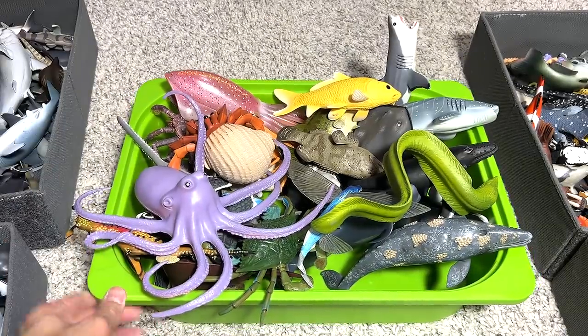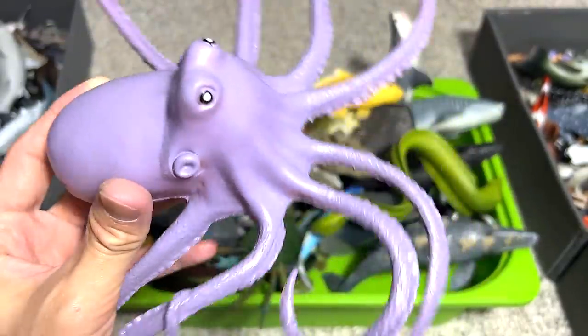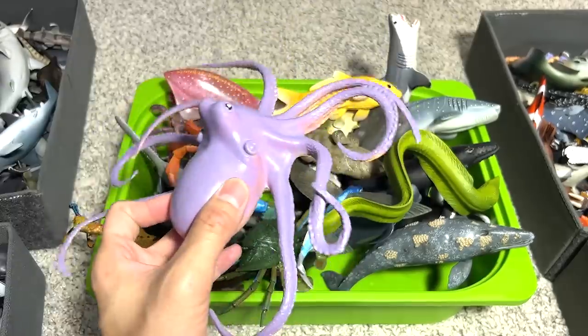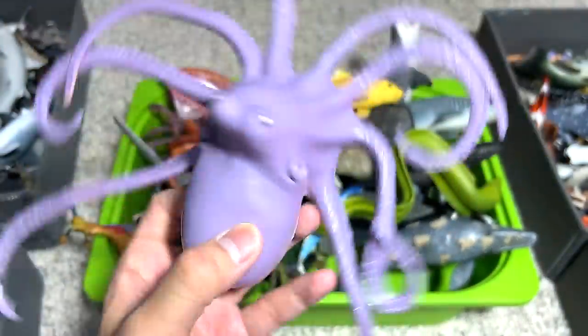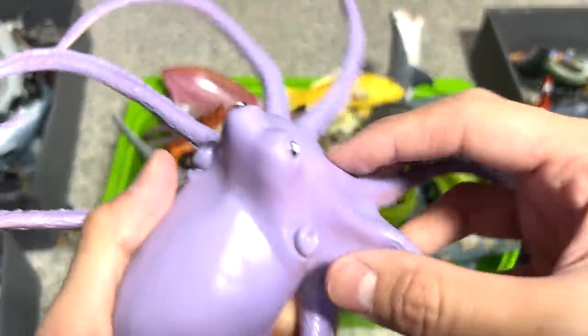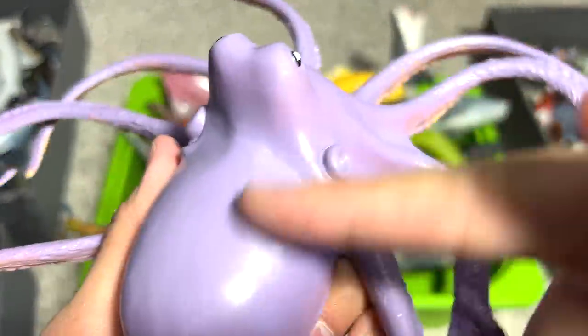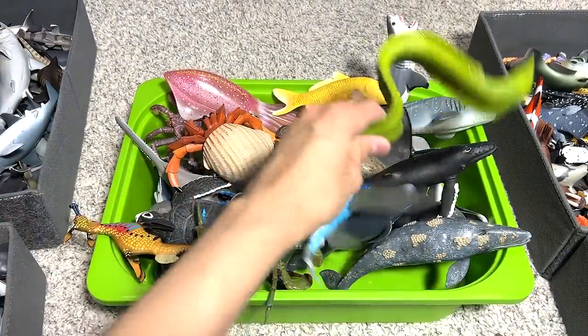That is the end of the package. Let's take a look at the other sea animals in the box. We have an octopus — they are extremely intelligent. They can actually camouflage themselves by changing colors, they can change their body shape, and they can even change the texture of their skin to make themselves look like a rock. Pretty incredible.